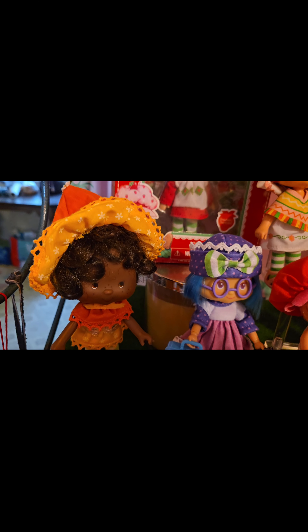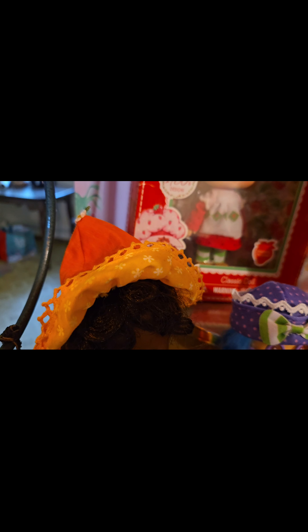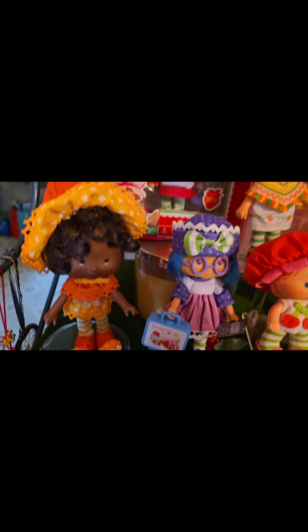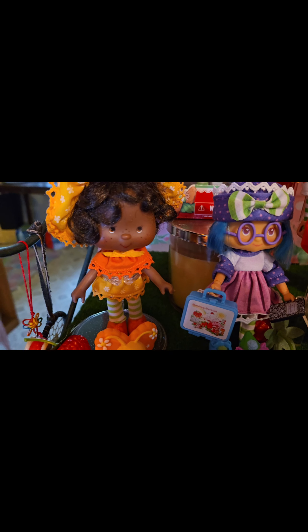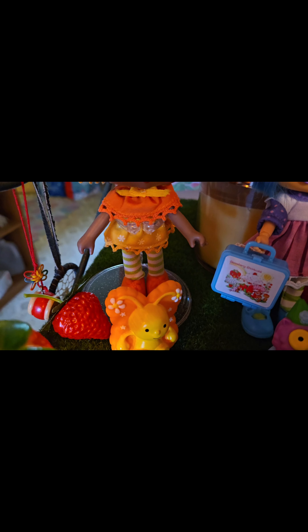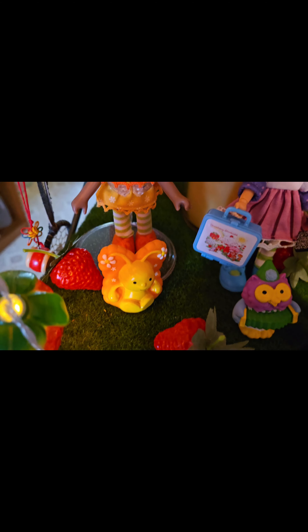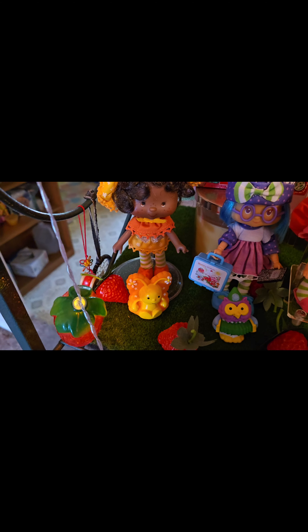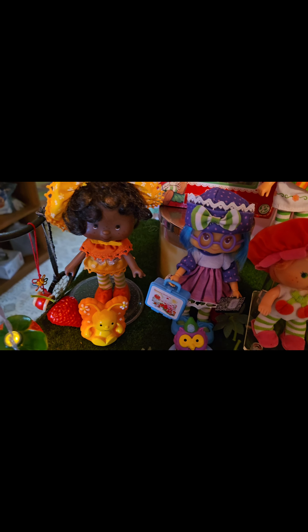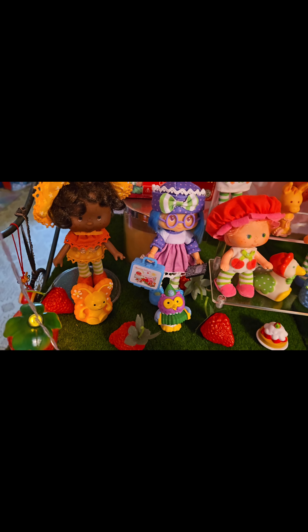We're going to go here now. And this is, of course, Orange Blossom. I love her hat and the detail with the flower on her hat — it's really cute. I love her hair, I love her little face, and her dress. So cute. Of course, she's got little flowers on her shoes — flower design. And then her little butterfly, Marmalade. Orange Blossom and Marmalade. They're very cute.